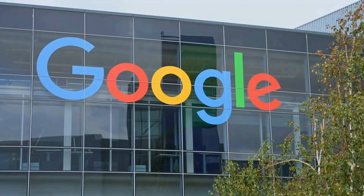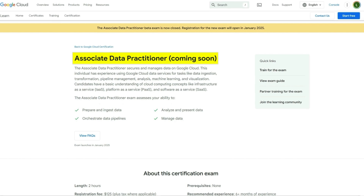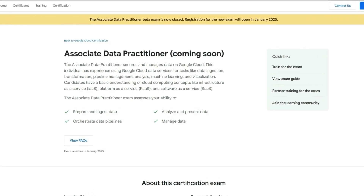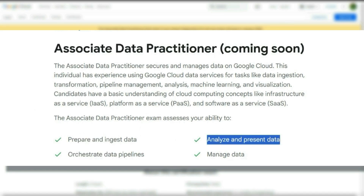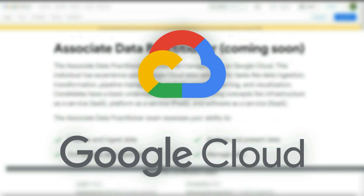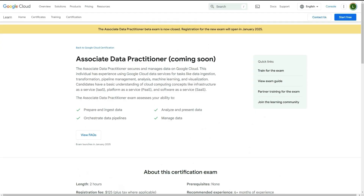The next one is from Google, who are usually offering fairly priced and good certifications. This one is the Associate Data Practitioner — and as I'm recording this, it hasn't even been released yet. For this one, you're going to be preparing and ingesting data, orchestrating data pipelines, analyzing and presenting data. It's a cert about securing and managing data on Google Cloud, which is a cloud computing platform commonly used in companies.